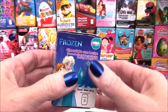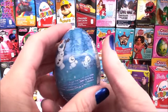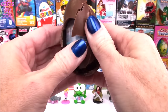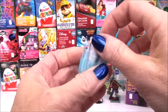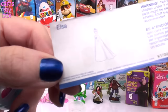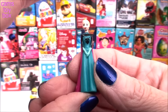Our next egg comes from Disney's Frozen. Another pretty label — I see Olaf. Here's all the different characters to collect, and we got Elsa. She comes out all put together. Look how beautiful — it's from the Coronation.